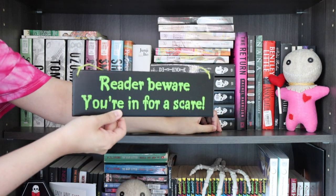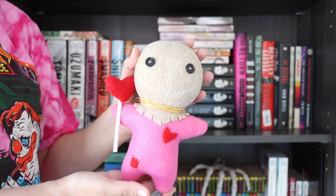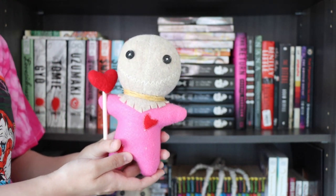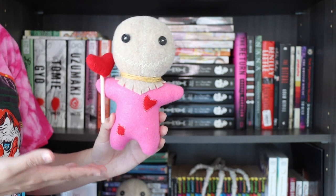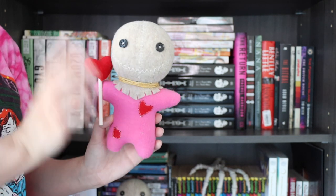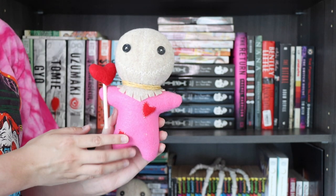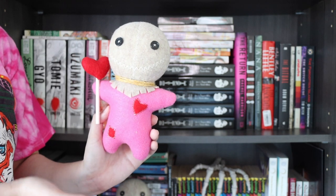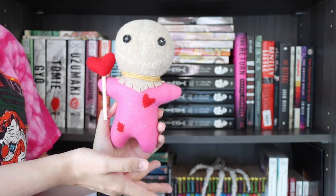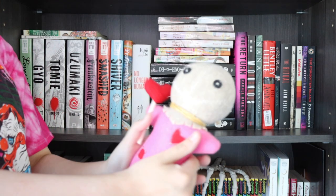That plaque is also from Sinister Signs. Last but not least is my little Valentine's Sam — a gift from my partner, also from Etsy. All the little Sams on my shelf — the Santa Sam, the Valentine's Day Sam, and the regular Sam — are all from the same shop, so I'll try to link them in the description box. He looks so cuddly and I love him.